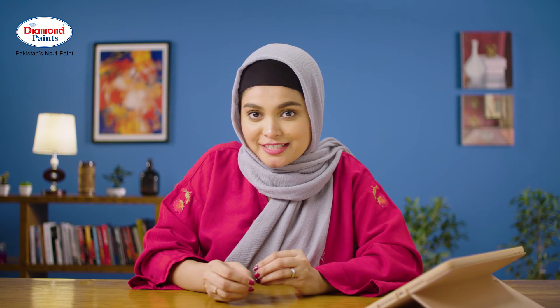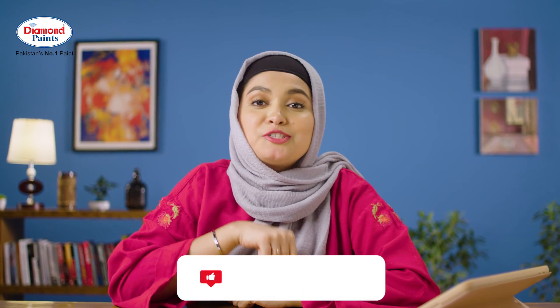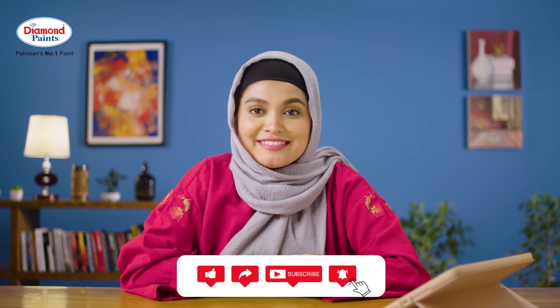And the win-win situation is that these colors never go out of trend, and everyone just loves them. Aapko ye video kaisi lagi? Hamein comments mein zaroor bata yega. And jab tak go like, share, and subscribe to Diamond Paints. Thank you.